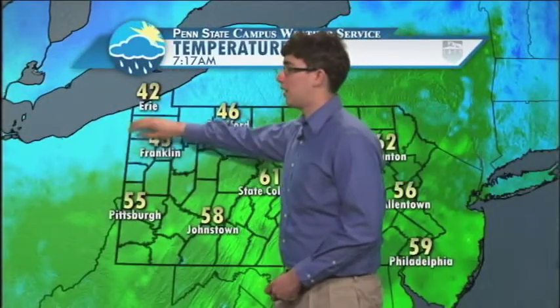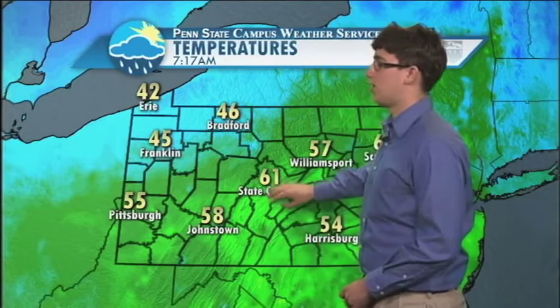Zooming out to the entire state, as usual and as expected, Erie has the coldest temperature at around 42 degrees. Pittsburgh is sitting at around 55, Johnstown at 58. State College is a nice balmy 61 — great for this time of year. Harrisburg at 54, and Scranton is actually the warmest in the state, sitting right now at around 62 degrees.